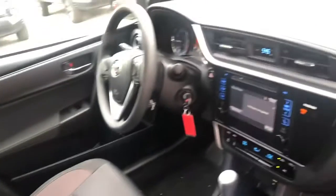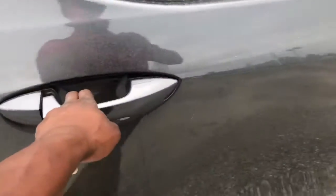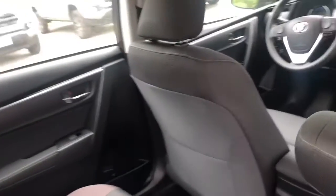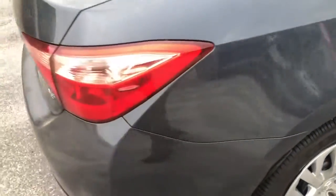The interior is very clean. Clean car, clean Carfax. You can see there's no scratches, no nothing.